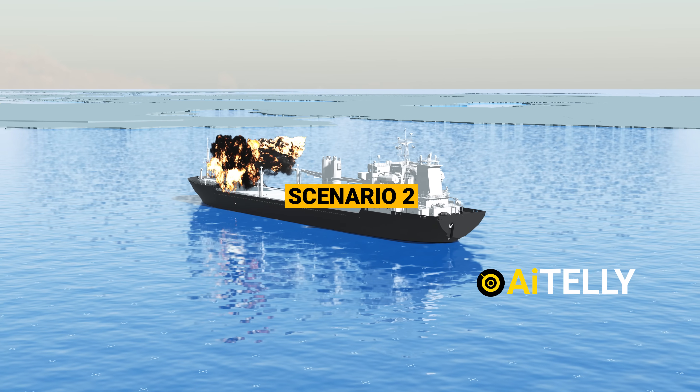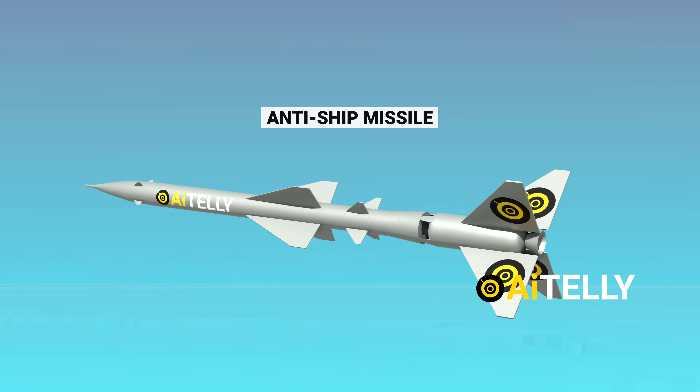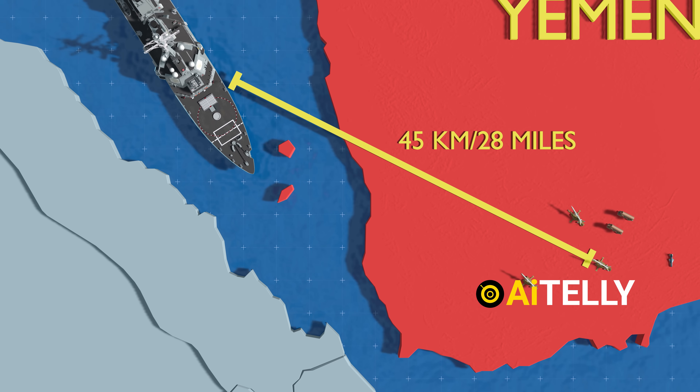Scenario 2: this involves the use of a Soviet-era missile that was re-engineered by the Iranians, converting it into an anti-ship missile. The converted SA-2 missile can be launched from within 45 kilometers or 28 miles from the target.